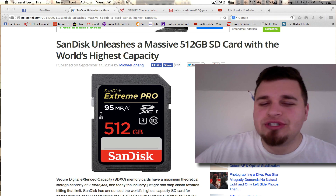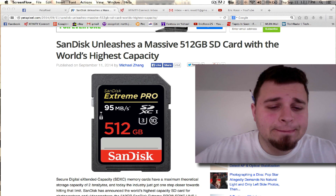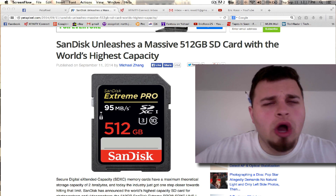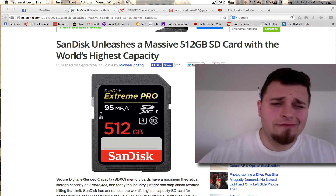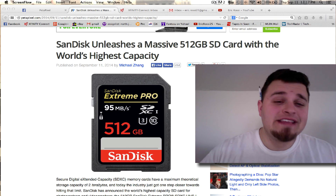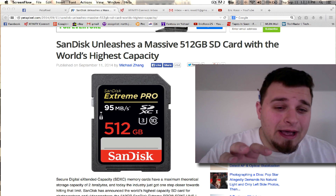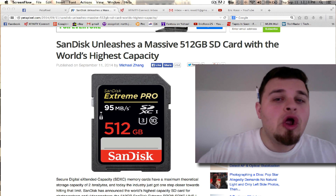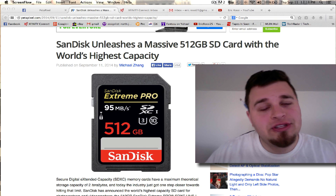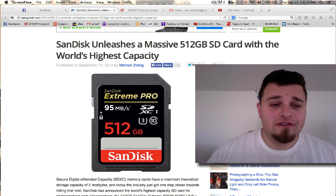There are 100-something and 200-something gigabyte cards, and 64 gigabyte is a really popular one. There's 128 gigabyte for video, 4K and all this stuff right now. What they're doing is targeting the future market where 4K is going, and where 8K — which is already in its infancy — is going to be in maybe two years or so. This is something for the future.